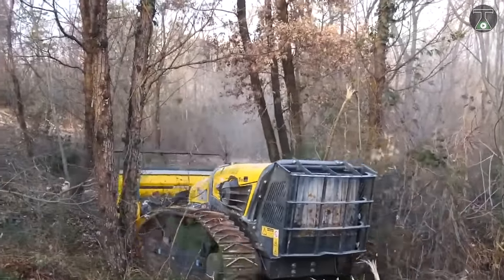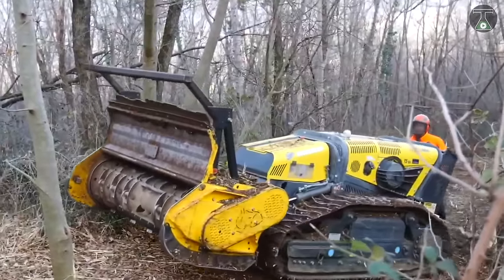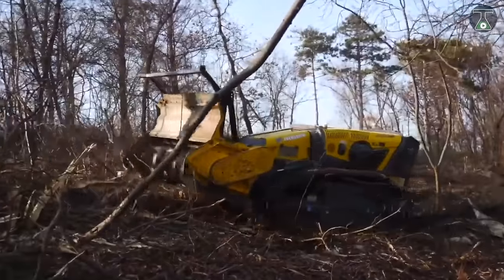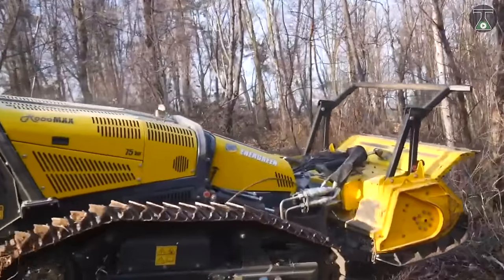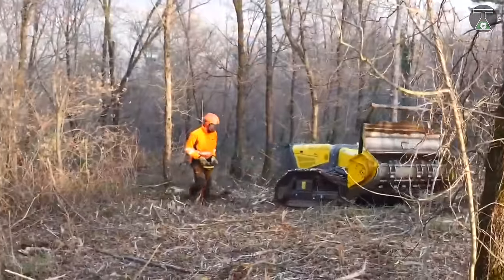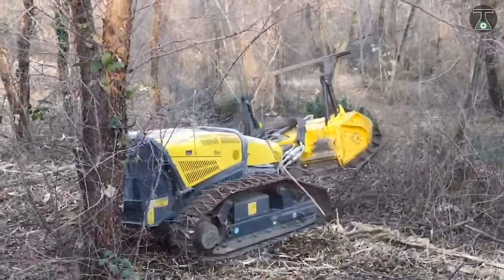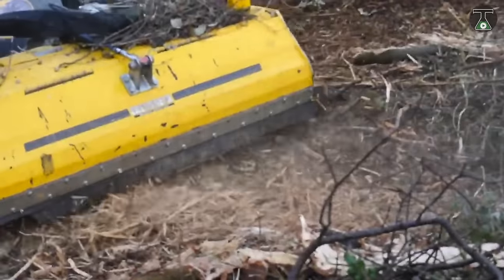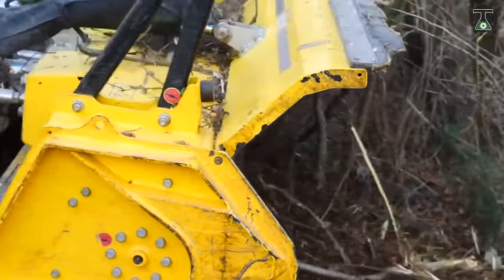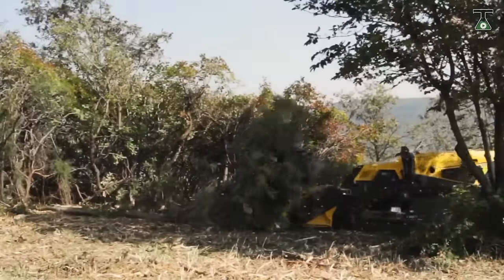If you are looking to increase productivity, Robomax is excellent for you. This machine is compact, making it easier to move around and work in very tight spaces. See your tree trunks, shrubs and branches turn into tiny chips right before your eyes. Its wheels are like full tracks that allow Robomax to function off-road on slopes of up to 50 degrees and other hard-to-reach areas.